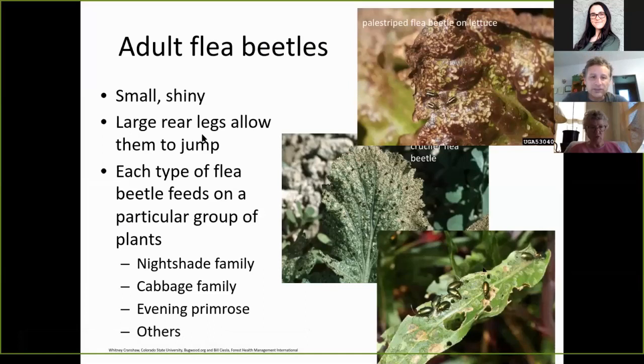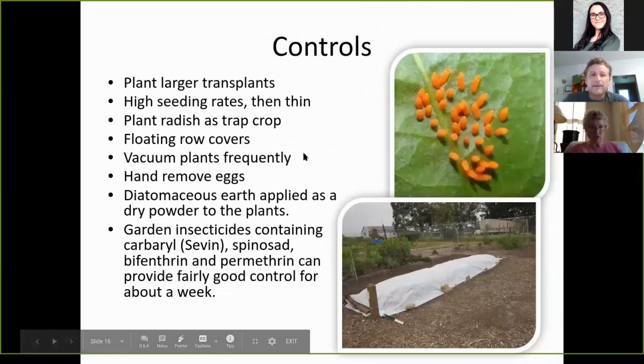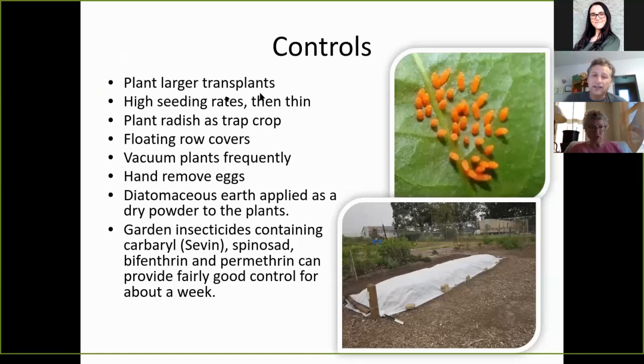Flea beetles love the nightshade family such as tomatoes and potatoes, as well as radishes, cabbages, arugula, the cabbage family, evening primrose, and others. Control methods include planting larger transplants, because they like to feed on the young, tender foliage. You can use high seeding rates and then thin them. Plant radishes as a trap crop. Arugula is also a good trap crop — I don't really like arugula much, but I plant the heck out of it just to control those flea beetles.